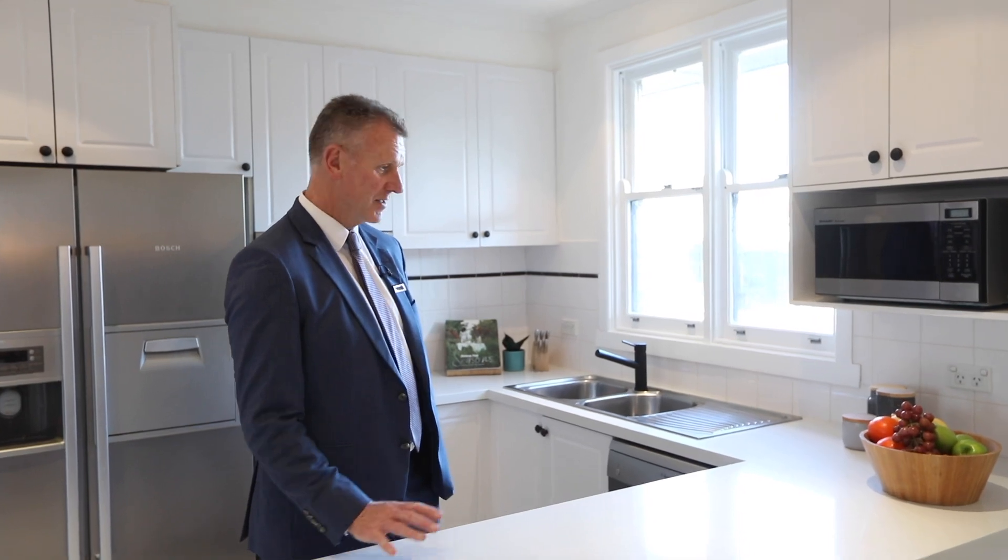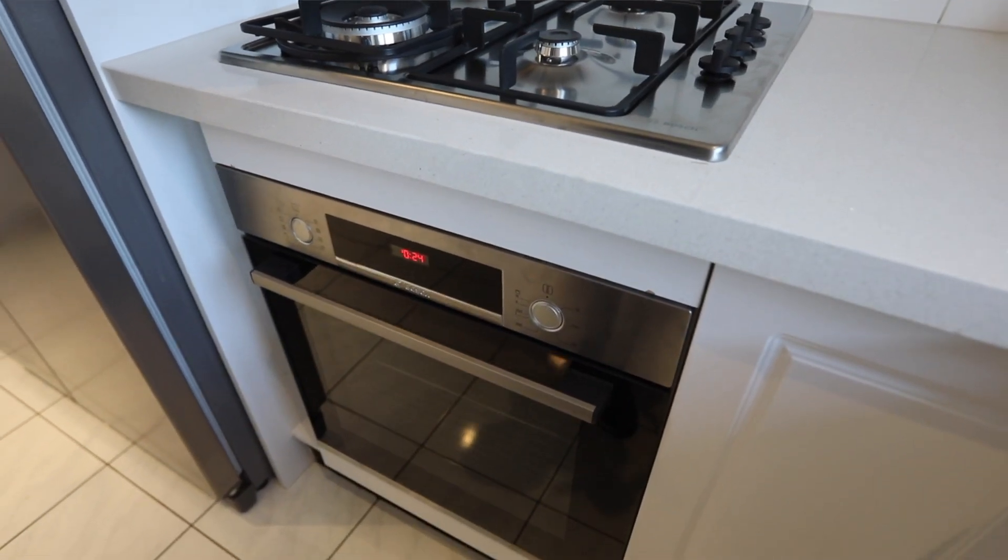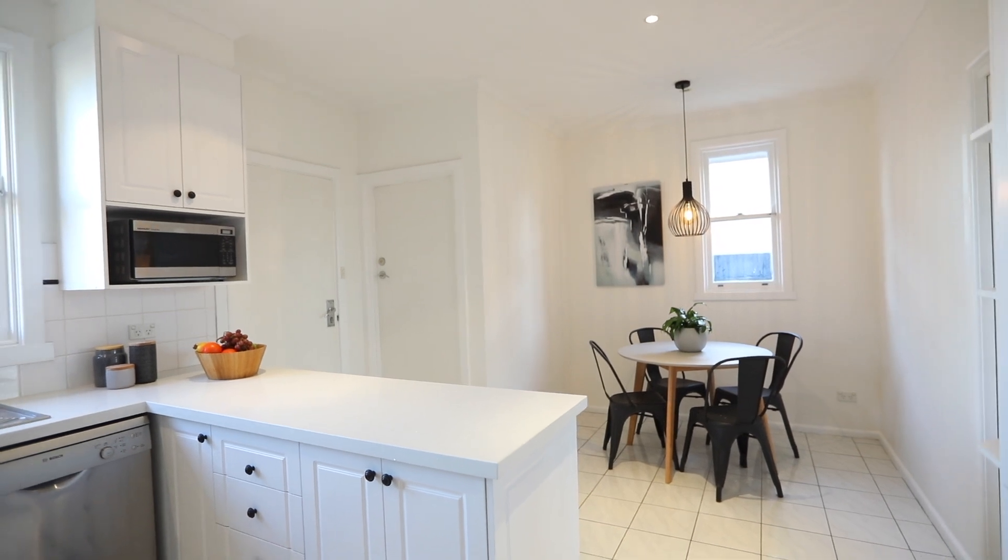For the chefs amongst us, this stone kitchen with its brand new stainless steel Bosch appliances will have you cooking up a storm in no time.